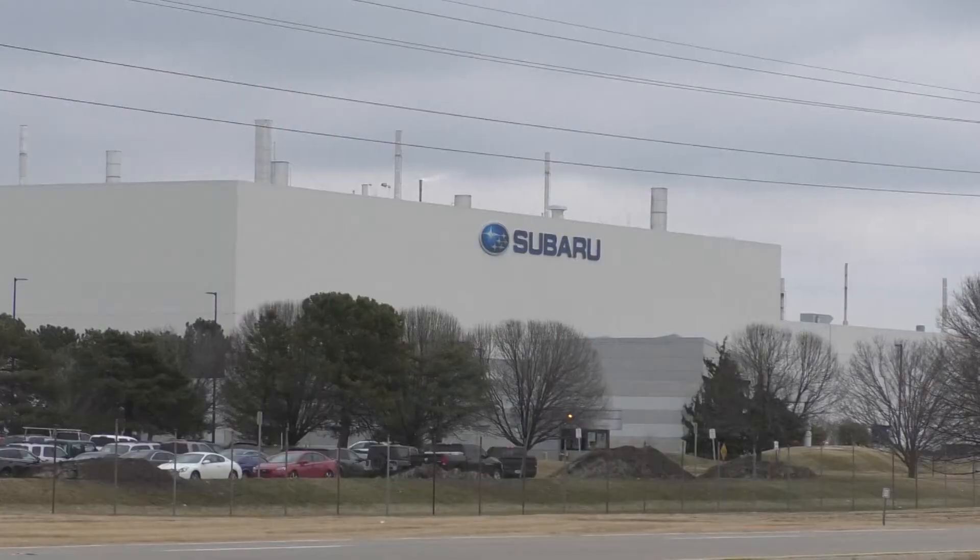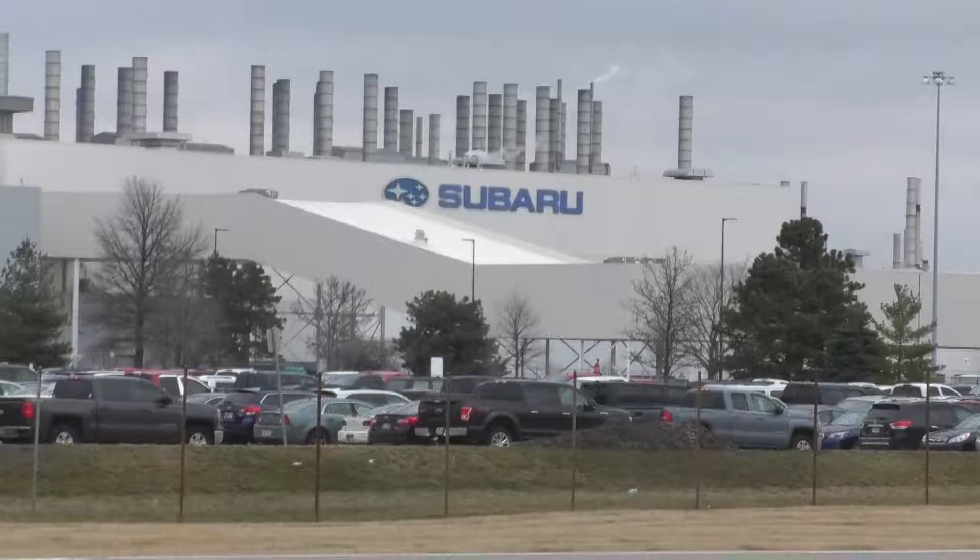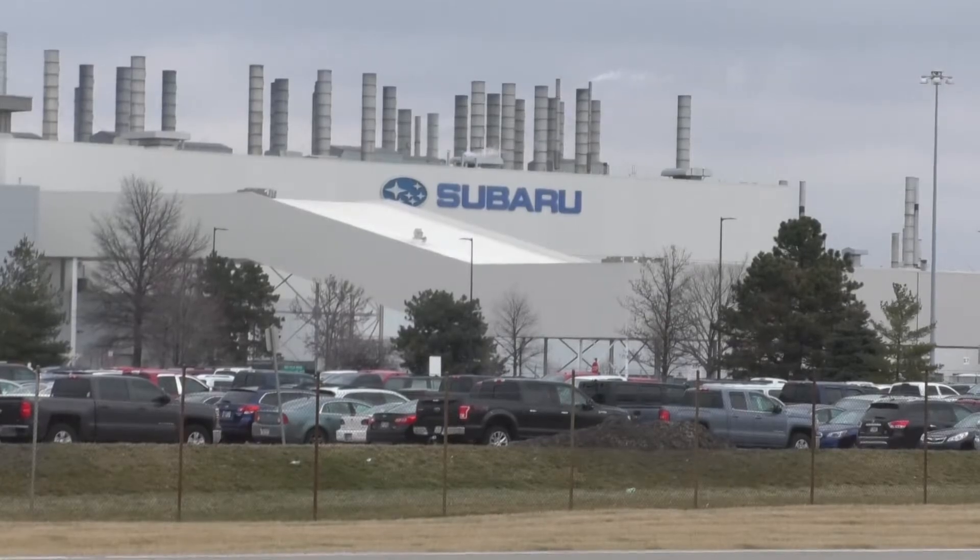Ellsbury now goes to school part-time and the other part goes to work at Subaru of Indiana Automotive. He says he's using some of the skills he's learned, like safety and tool usage, in what he's doing at SIA.